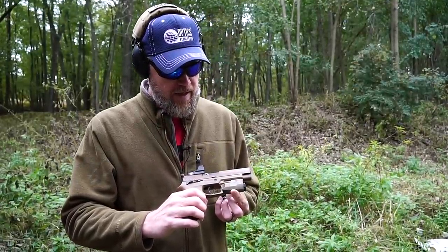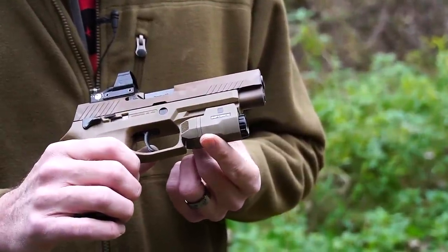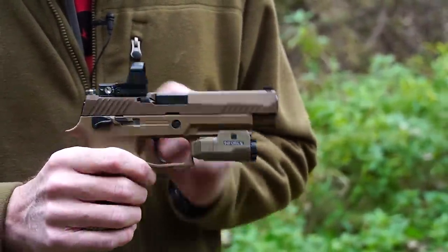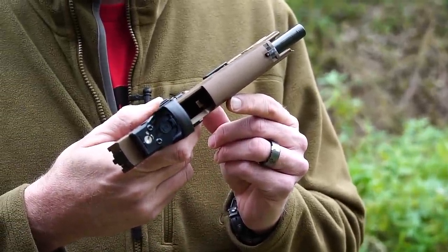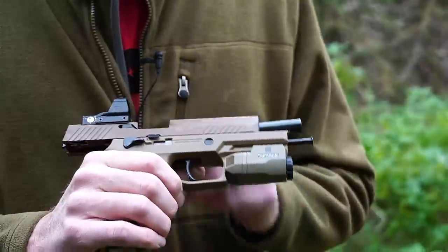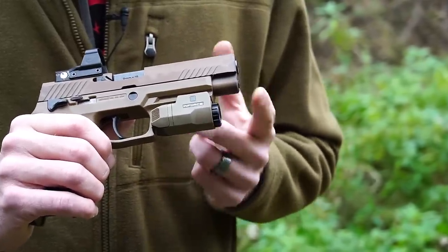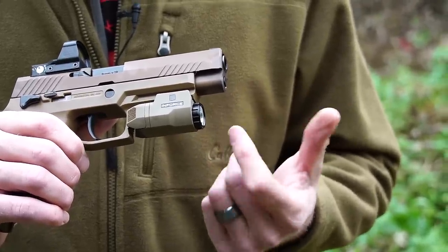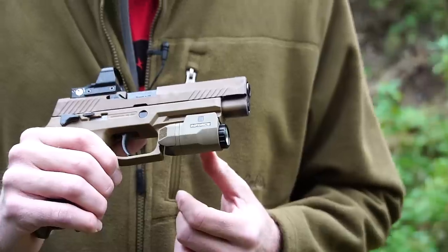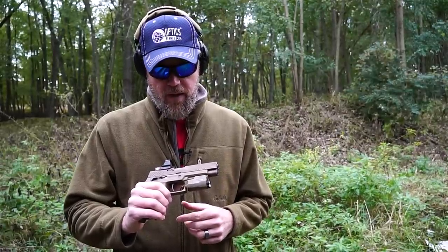We also have an Enforce light on the handgun — this is the compact model. The reason I went with the 200-lumen light versus the 400-lumen light is because the lens is set back from the muzzle. The 400-lumen light sticks out further, and very quickly it becomes carbon-caked from the muzzle blast. So I chose to go with the smaller unit, which sets back a little bit, in the hopes that we won't get so much carbon buildup on the front.